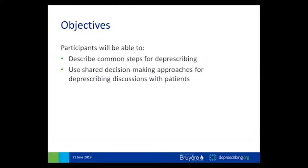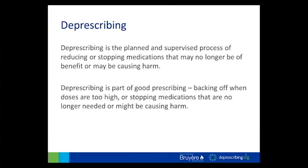We'll hone in on five papers in particular: one that describes the shared decision-making approach; a second, which is a systematic review of the effectiveness of decision aids; a third, a study conducted with older adults through interviews on their participation in shared decision-making; a fourth looking at focus groups with older adults regarding their attitudes toward deprescribing specifically; and finally, a paper that proposes a model for shared decision-making in deprescribing.